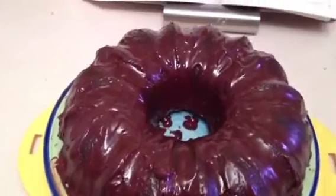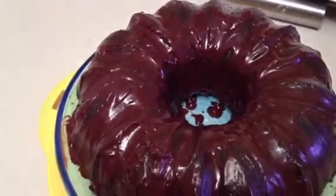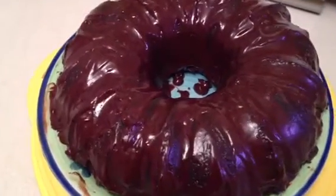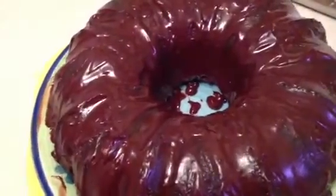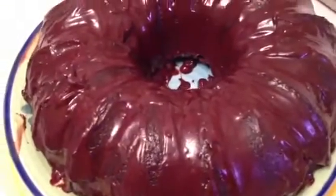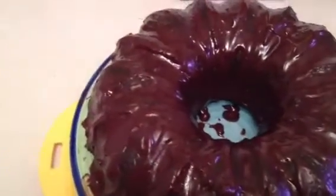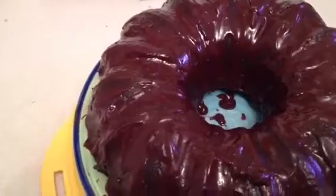This is the famous Tunnel of Fudge Cake, made popular in 1966 by Ella Helfrich of Houston, Texas, who won second place and $5,000 in the annual Pillsbury Bake-Off contest. Her Tunnel of Fudge Cake recipe is amazing. Ella's glazed, nutty and brownie-like cake was baked in a Bundt pan, and its most distinguished feature was the ring or tunnel of creamy fudge that forms inside the cake. That makes it absolutely amazing.